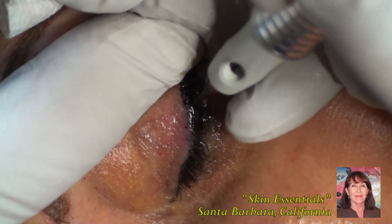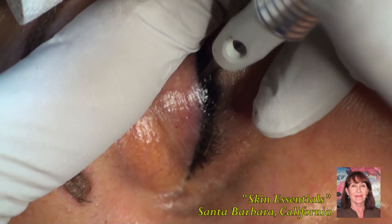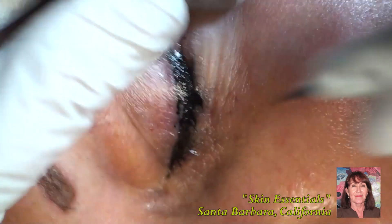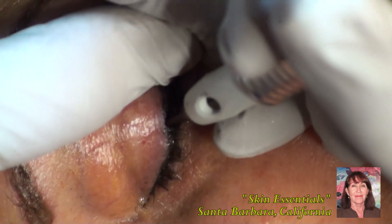The pigment that we use is all natural. Unlike tattoo artists, who use traditional ink, this is not an ink — it's much more natural than that and totally safe and non-toxic.